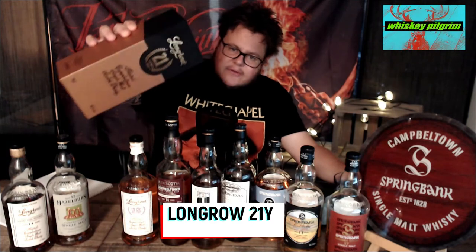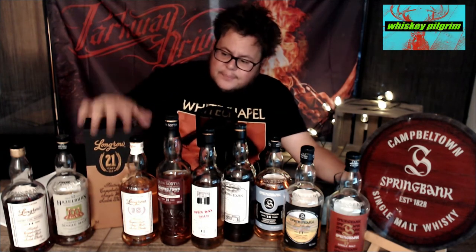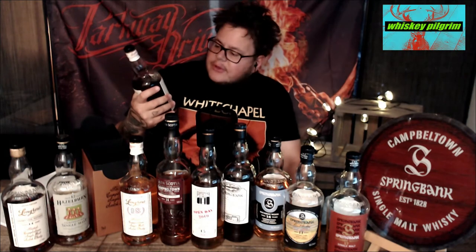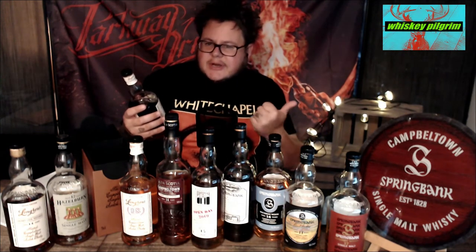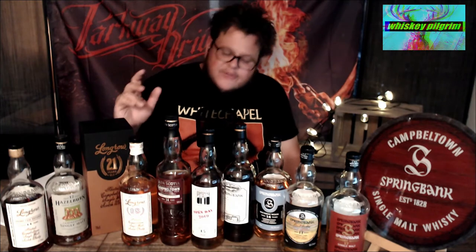The next one is probably the most expensive here — the Longrow 21 year old. I bought this at the beginning of the year in January; I found it in Copenhagen, almost thought it would be sold out. Around 3,000 bottles were made. It has become quite collectible. We drank some of this last night before I did this recording, though I'm trying to savor it. From my review, it's a mix of bourbon and sherry casks. There's not that much peat left at this age, but it's still a really good one. If you have a chance to try it, do it.